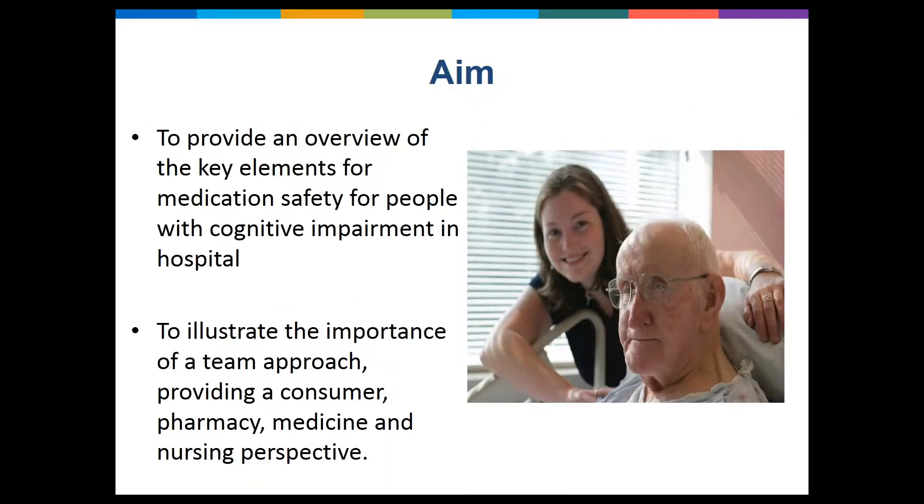Today we're going to provide you with key elements for the medication safety for people with cognitive impairment, and by having a panel we're going to illustrate the importance of the team approach, providing a consumer, pharmacy, medicine and nursing perspective.